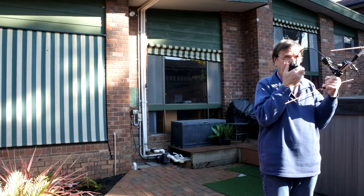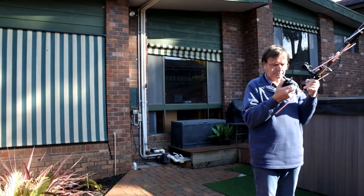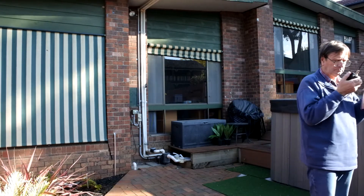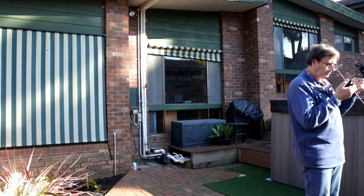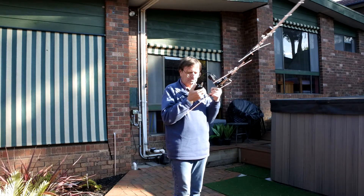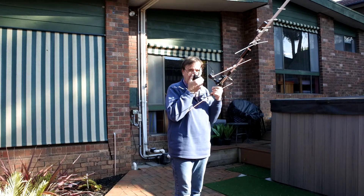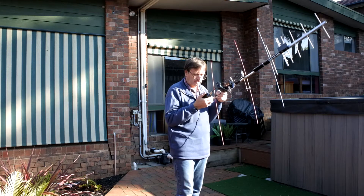VK2UFA, VK3-4W portable. VK2UFA, VK3-4W portable. VK2UFA, VK3-4W portable.